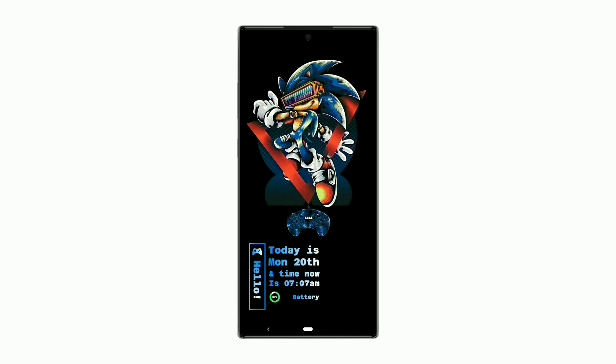Here is the Sonic the Hedgehog setup. It shows time, day, date, and battery progress bar with percentage. I have not used any Icon Pack for this setup.